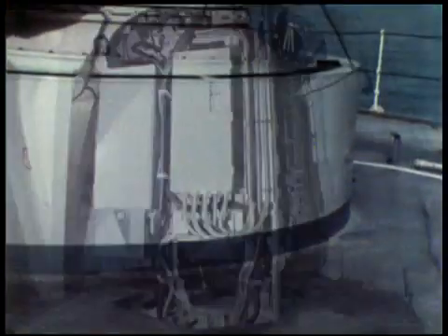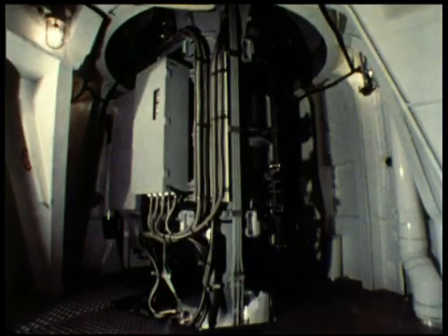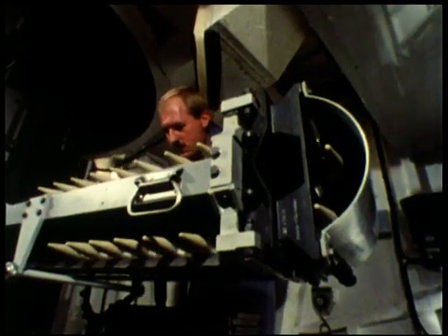Attached to the mount below deck and rotating with it in train is an 1,190-round ammunition storage drum. Below deck placement of all key Goalkeeper components means system loading and maintenance can easily be conducted regardless of sea state and weather.